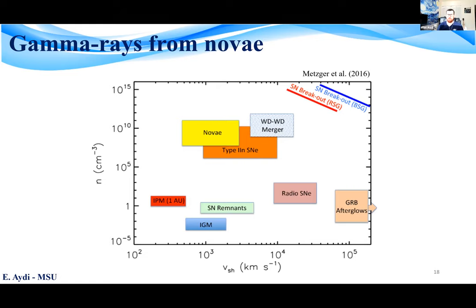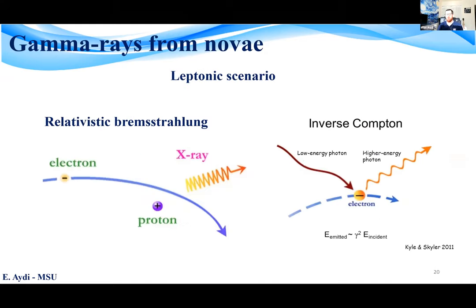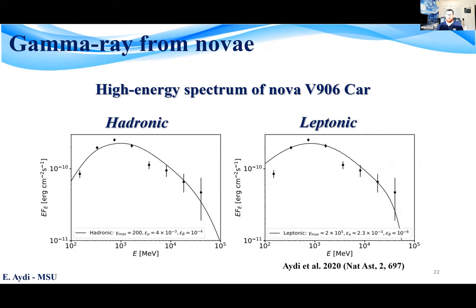The mechanism responsible for the gamma-ray emission is either leptonic — relativistic bremsstrahlung with electrons accelerated, or inverse Compton — or it is hadronic, such as the pion production mechanism where hadrons collide producing pions, which then decay emitting gamma rays. The high-energy spectra of the novae observed so far cannot rule out either of these mechanisms. Here I'm showing the gamma-ray spectrum of the nova from 2018, and we see that both models fit the data fairly well.